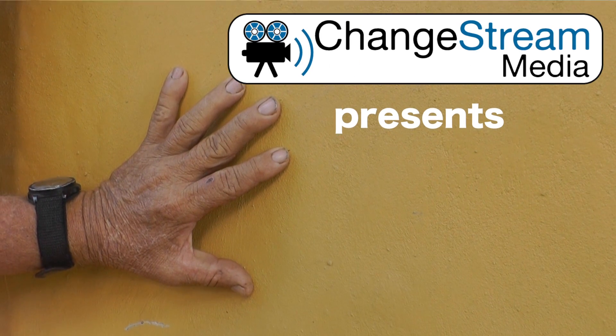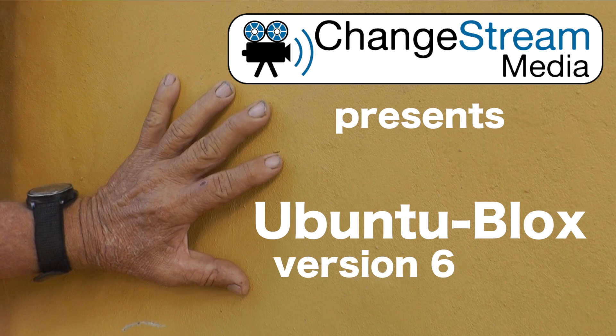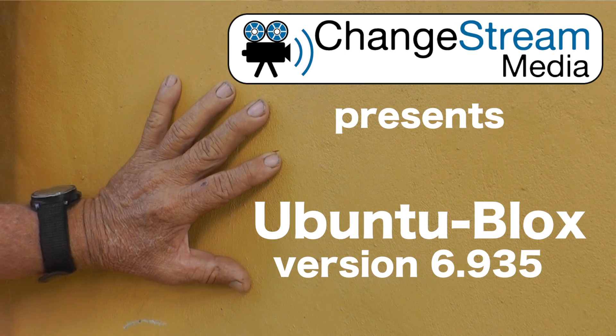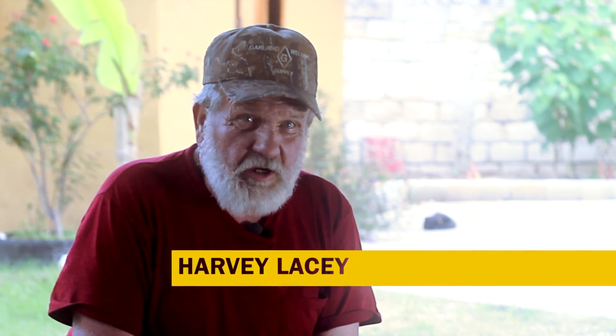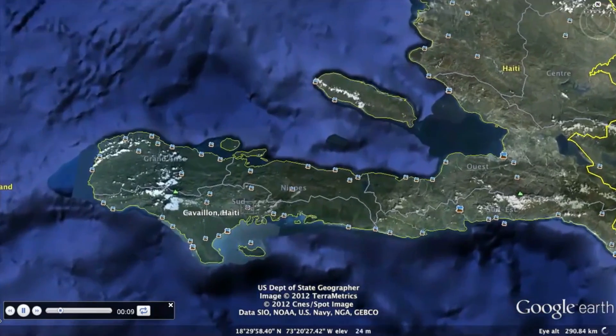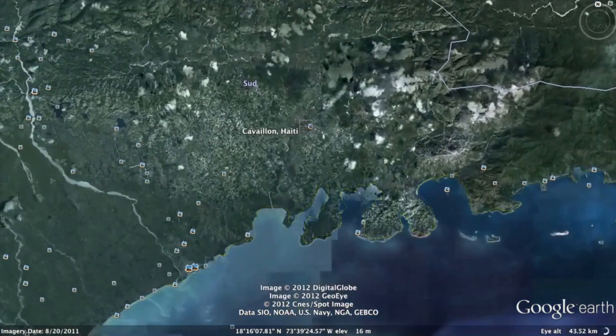My name is Harvey Lacy and we are all excited about Ubuntu Blocks — the latest development we've had. One of the issues when we came to Haiti in November was we were trying to do an evaluation for a project out in the rural area outside of Cavillon.